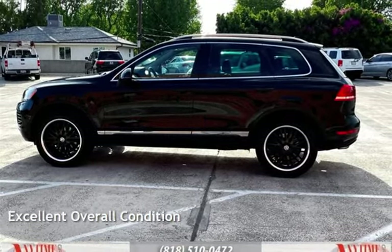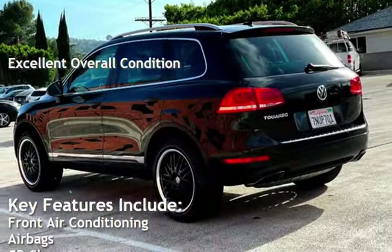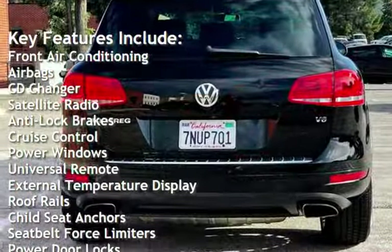This vehicle is in excellent overall condition. Key features include front air conditioning, airbags, CD changer, satellite radio, anti-lock brakes, and cruise control.